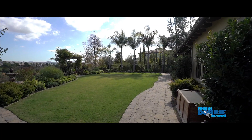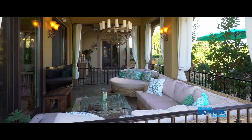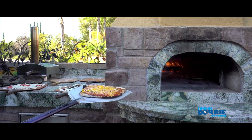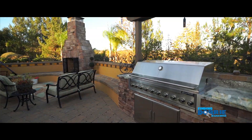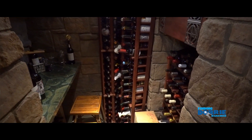If you love to entertain, you would love this home. It has great outdoor spaces, a beautiful California room, a pizza oven, a full outdoor grill kitchen area, a bar, and if you love wine, it has a beautiful wine cellar inside.